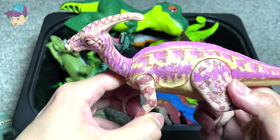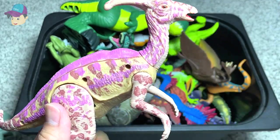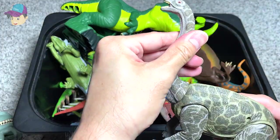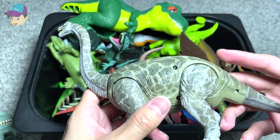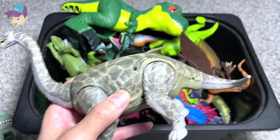This is known as the Parasaurolophus. The name means Near-crested Lizard. This one right here should be an Argentinosaurus, which is like one of the largest sauropods that you can find out there.